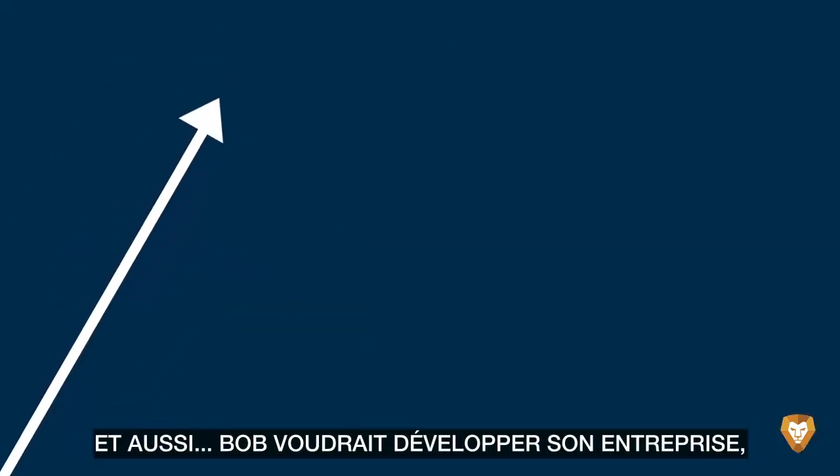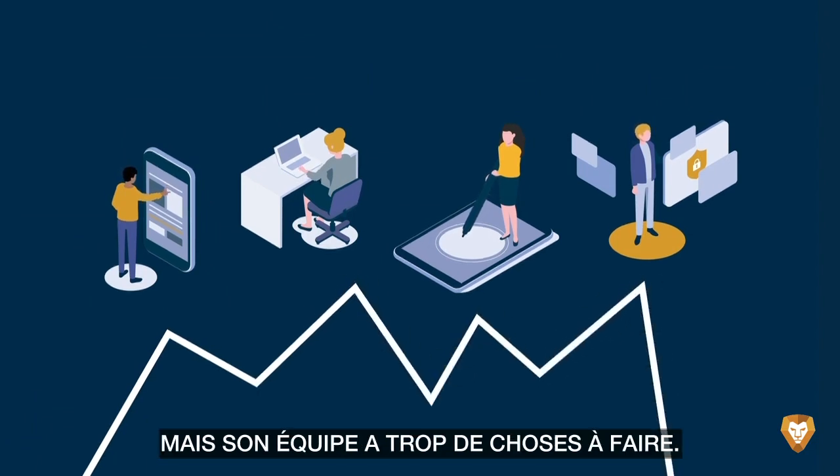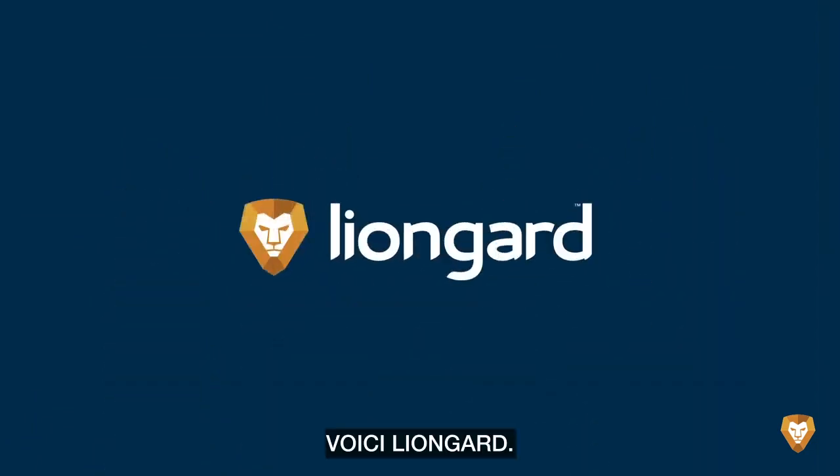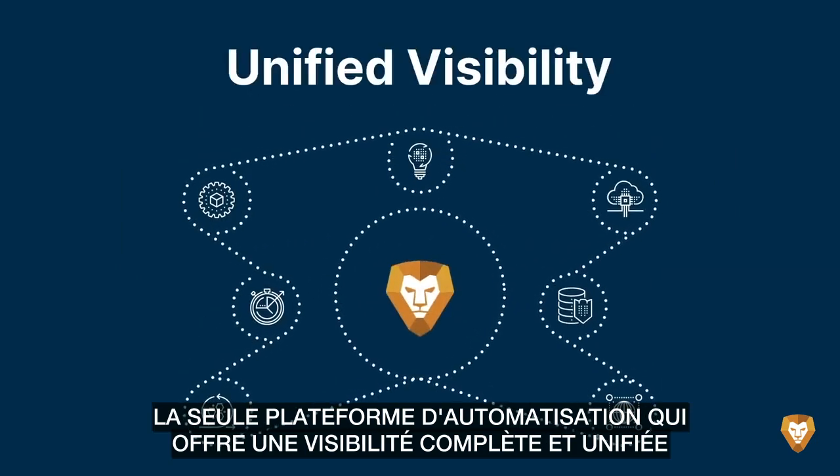The bottom line: Bob wants to grow his MSP, but his team just has too much to do. Introducing LionGuard — the only automation platform that provides complete, unified visibility across the IT stack.